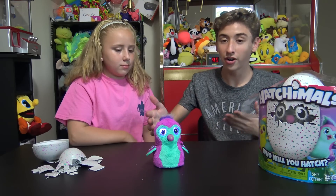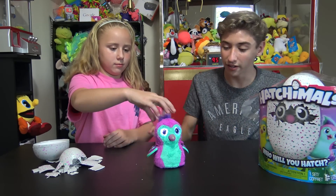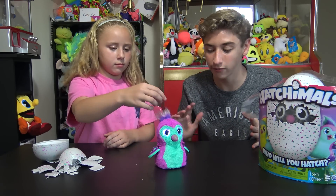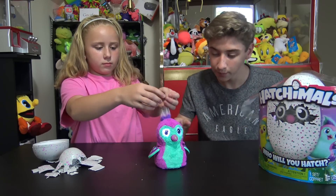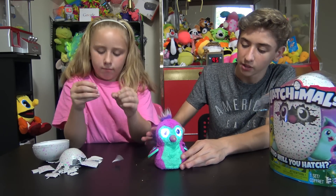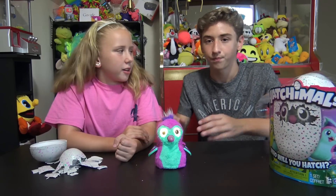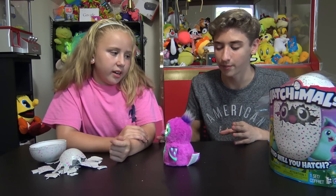Alright guys, so that was our unboxing slash review slash hatching of this baby bird. It did take a while - it took about a half an hour to fully hatch. And we did help it a little bit towards the end to get it out. I would recommend that too, just like poke a little to help it get out. It's safe. You're supposed to help it a little - I bet it could go by itself, but it would take a long time.